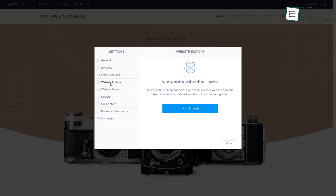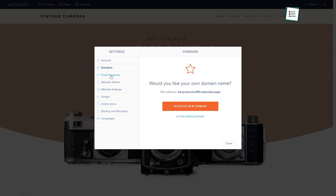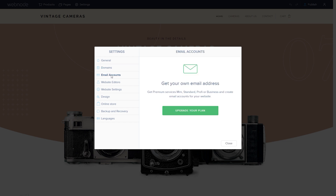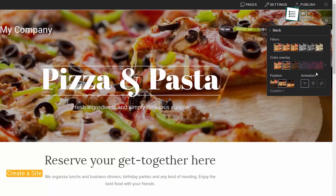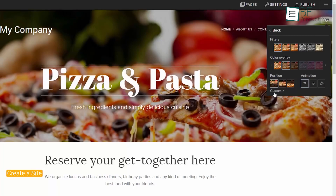Additionally, it offers web hosting, domain registration, and email services to ensure your website is up and running smoothly. With a free version that offers basic features and paid plans with advanced functionality, Webnode has everything you need to build your dream website.